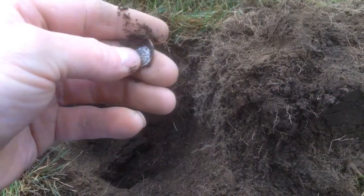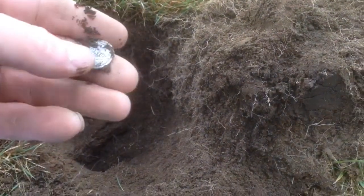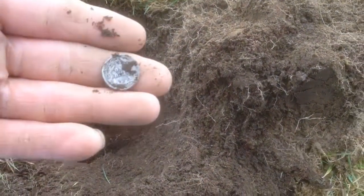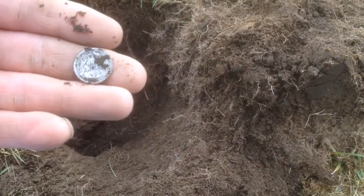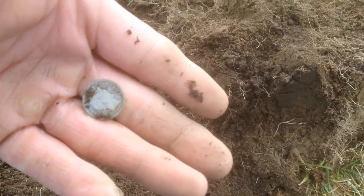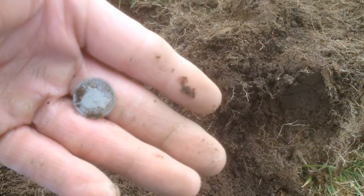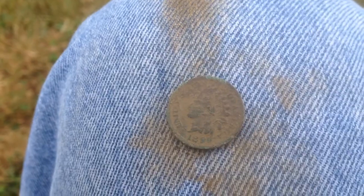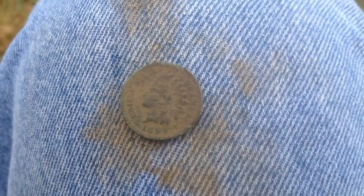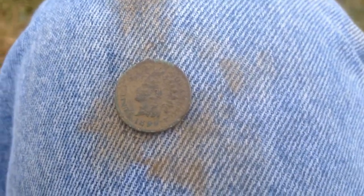I haven't had much luck today. I've been out here for about an hour, hour and a half, not digging many signals, and this was a pretty iffy signal. Awesome — makes the whole day worth it right there. Let's see if we can get a couple more today. I also dug this 1899 Indian head penny — it's in good shape.